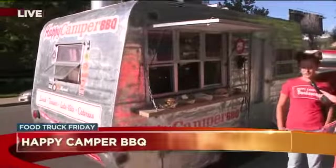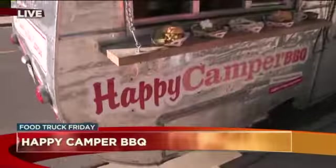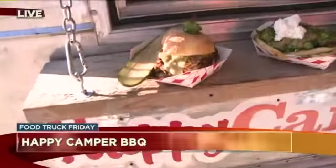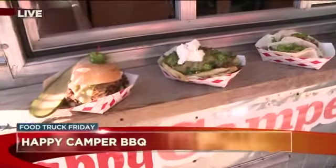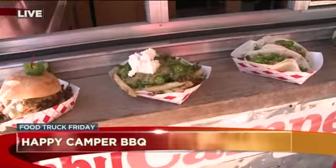We serve the world's first and only Colorado-style barbecue. So instead of traditional barbecue sauce, we have homemade Pueblo green chili on a variety of dishes, especially our smoked pulled pork, which we have a few options to show you here today.